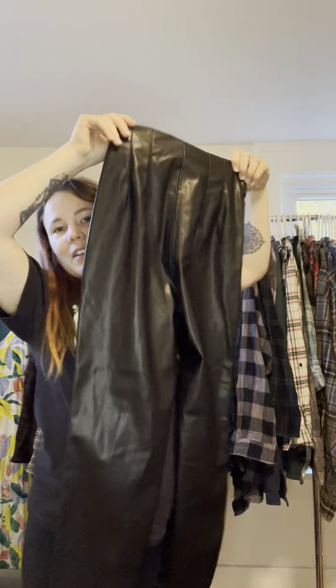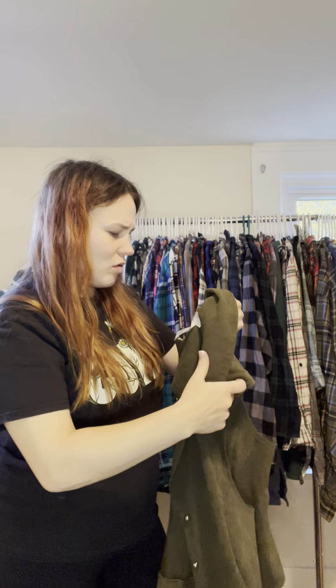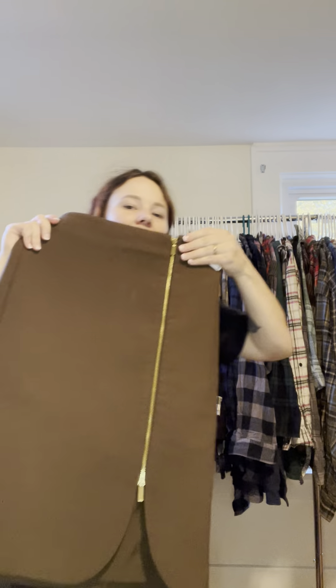We've got Zara faux leather high-waisted pants, new without the tag — absolutely stunning. There's a really cool vintage-style vest — I picked it up because it was on a mannequin all dressed up, so I had to de-dress it. I also got this shirt and grabbed another skirt because it's a nice brand, and I'm thinking about what I can do to upcycle it.